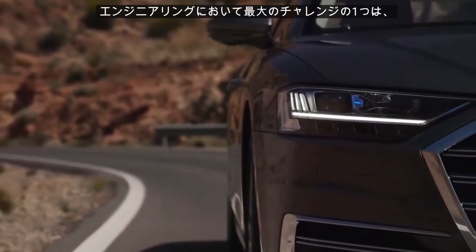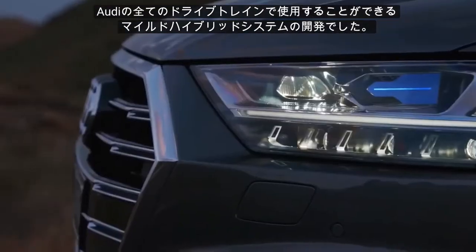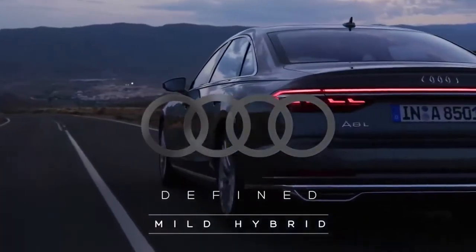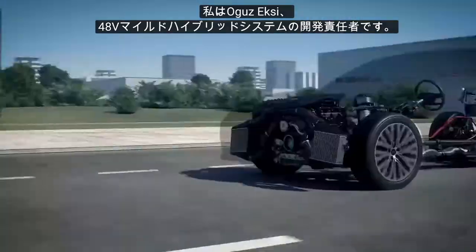One of the big engineering challenges was to make a mild hybrid system that you can use with every drivetrain at Audi. My name is Urs Exi and I'm responsible for the 48-volt mild hybrid systems.